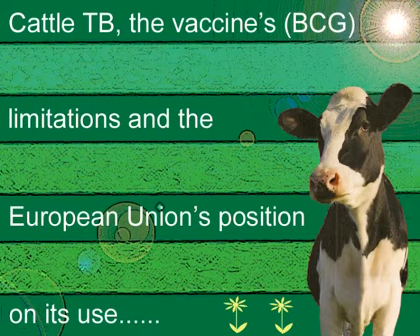Therefore, if vaccination were to be used in the UK, you would need a test that could distinguish which animals are infected and which are vaccinated, so that infected animals could be removed while vaccinated non-infected animals remain within the herd. There is also the problem that BCG vaccination interferes with the standard skin test for TB — you cannot tell the difference between a vaccinated animal and an infected one. Because of that, European legislation was put in place to prevent cattle vaccination, as there were concerns about exporting infected cattle to other member states.